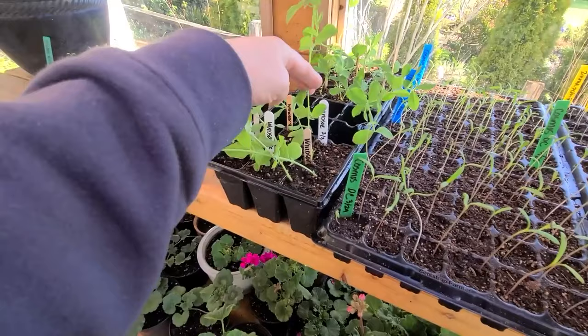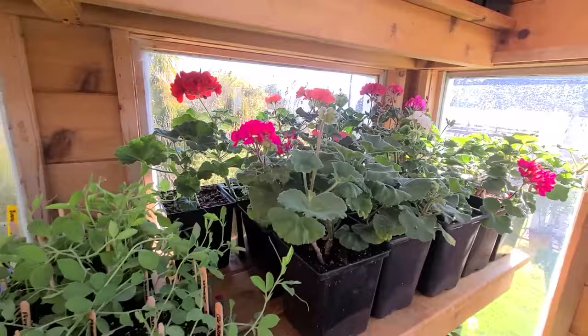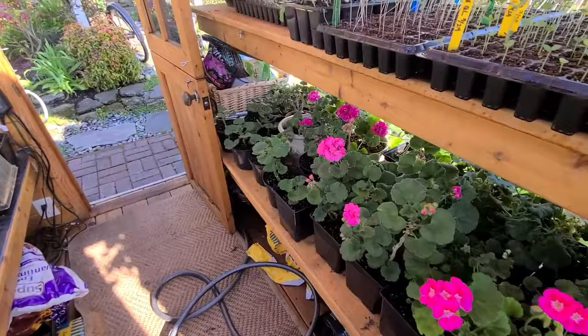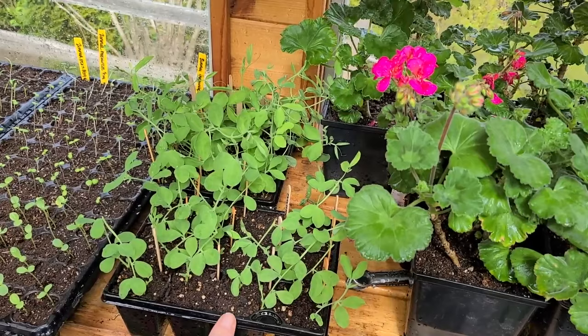My sweet peas are going to be pinched — I'm going to pinch those today. My geraniums that overwintered in the greenhouse are doing absolutely wonderful. I'm going to start probably hardening those next week. The temperatures are going to be in the 60s, so I'm going to start working on those.